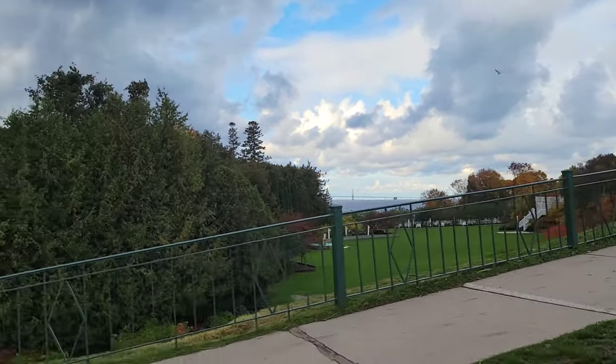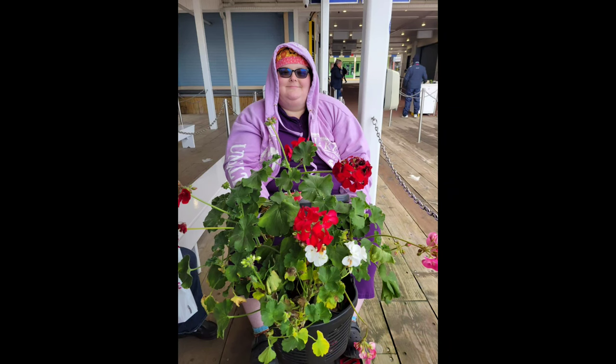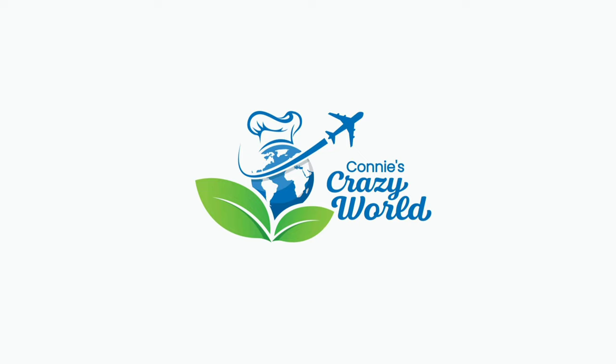And then here we are waiting for the ferry. And here's my daughter Emily — she's our flower child. Thanks for watching Connie's Crazy World. Don't forget to like and subscribe.